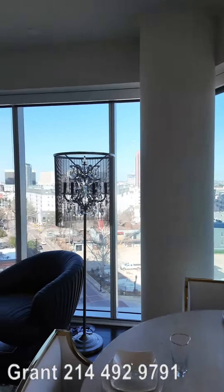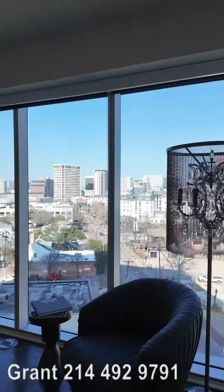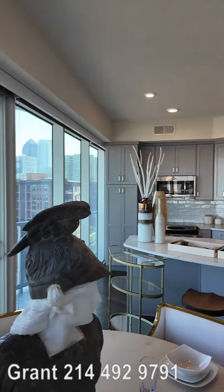Look at these windows. Look at these views. Look at how gorgeous this is — just phenomenal. That balcony out there is a curved balcony, and then look at this kitchen.